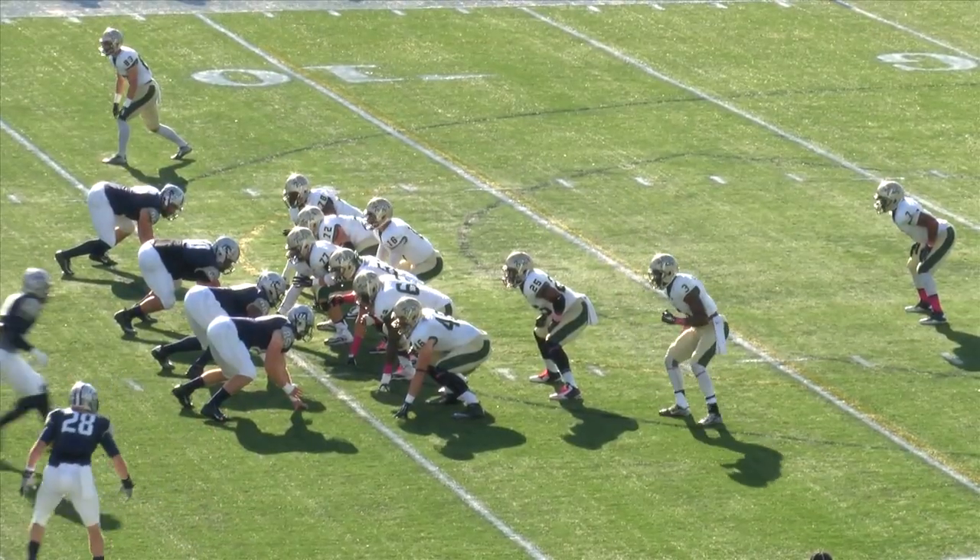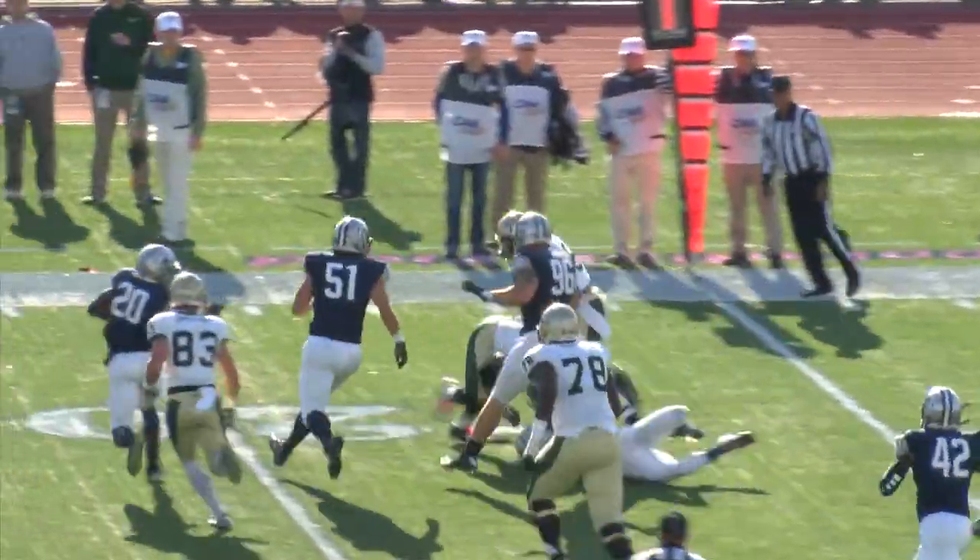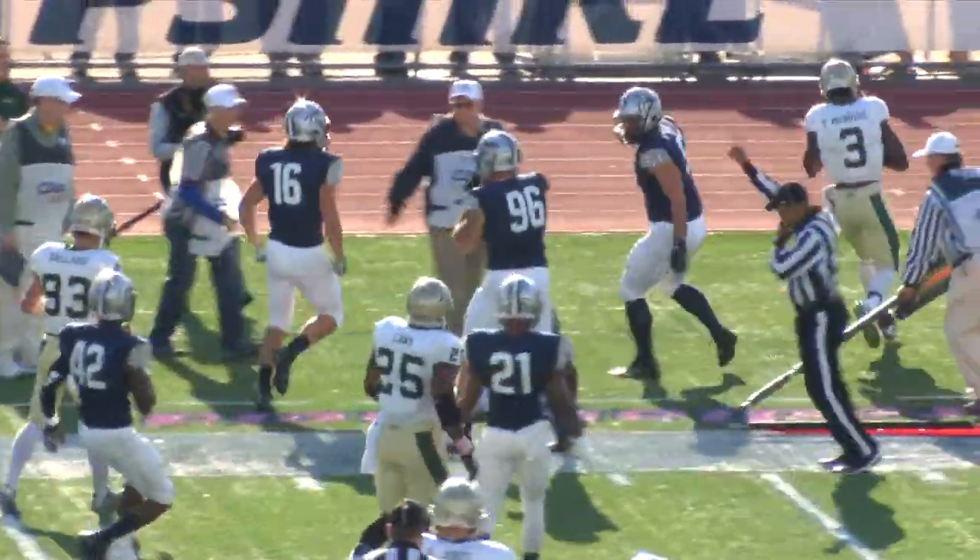Trey McBride again in motion. They're showing a blitz. The fake to hand off a reverse, coming back to the right side to Trey. He's got three, five yards, and he'll muscle his way out to the 20-yard line.